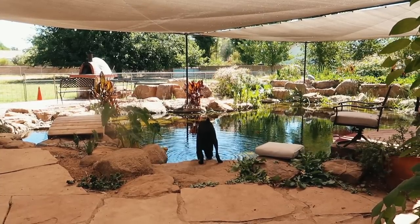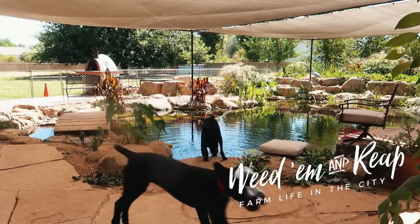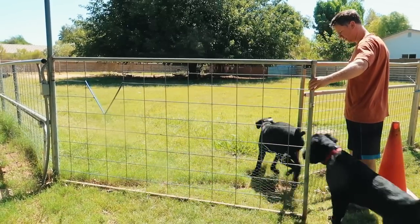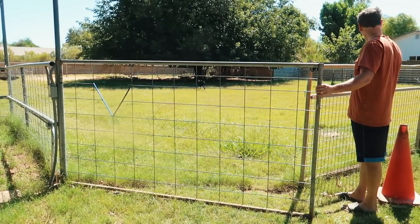Casper! Let the ferocious guard dogs out. Nope, we haven't found Salem's collar yet. Casper used his smart teeth to unlatch it and we can't find it yet, but we'll keep searching in the yard.